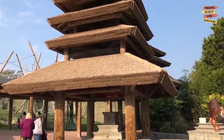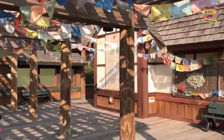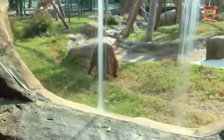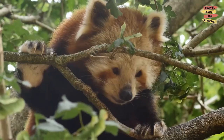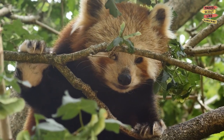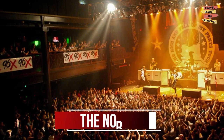Visit the Norfolk Zoo. Animal lovers of all ages will enjoy a visit to the Norfolk Zoo. This 53-acre zoo is home to more than 700 animals representing 100 different species from all around the world. See lions, tigers, and bears, as well as exotic animals like red pandas, meerkats, and Komodo dragons.